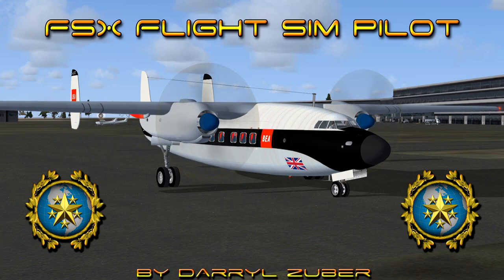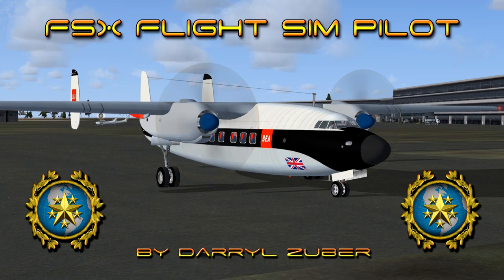Welcome to my FSX flight simpilot channel. Video number 305. Landing the Airspeed Ambassador MK2 at Exeter Airport UK in Flight Simulator. Video produced by Daryl Zuber.